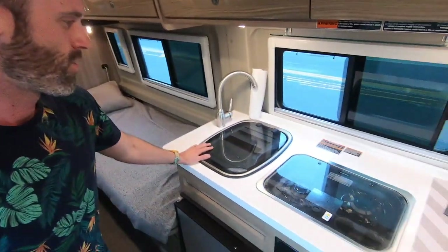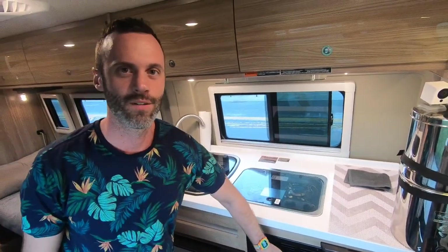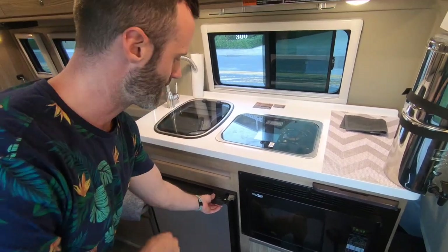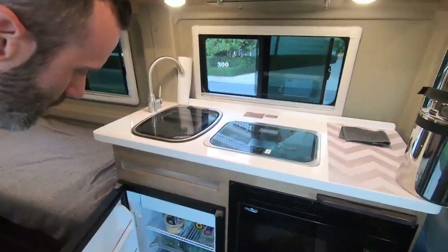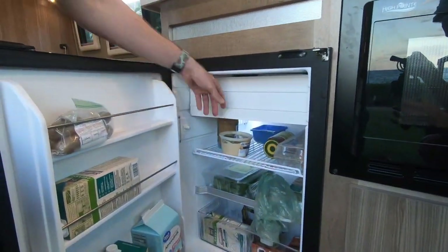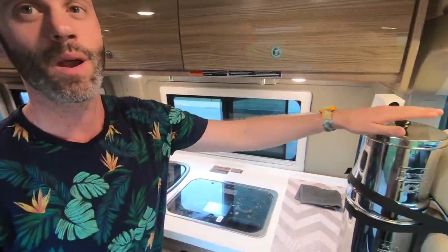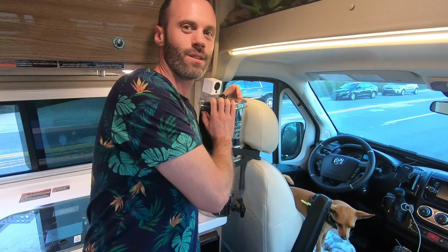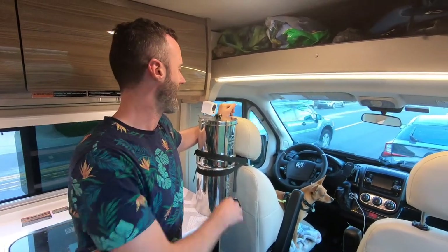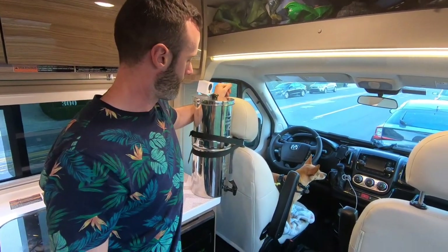Here's our kitchen — a two-burner stove, a convection oven, and a really deep fridge. We were worried about the fridge size in this model but it holds quite a bit, along with a nice deep freezer compartment. We also have a sink and my pride and joy: the Berkey water filter. For anyone living in a van, I highly recommend it — it's the best filter out there.